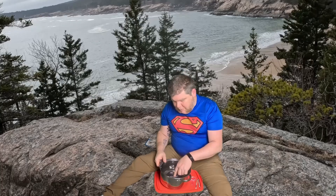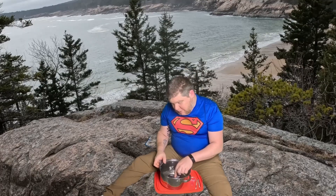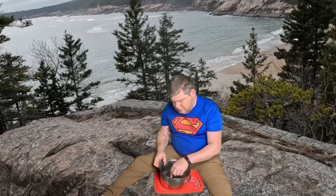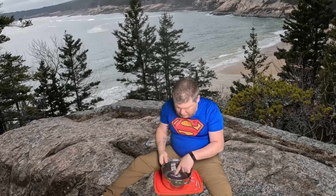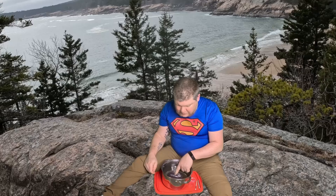Today's adventure brings us up on top of Great Head overlooking Sand Beach in Acadia National Park. We are sitting on the ledge overlooking the beach. The first thing I'm going to do is get the digging brick wet to make it softer and easier to dig out. I will start by using the digging tool and slowly start to get into the sand brick.